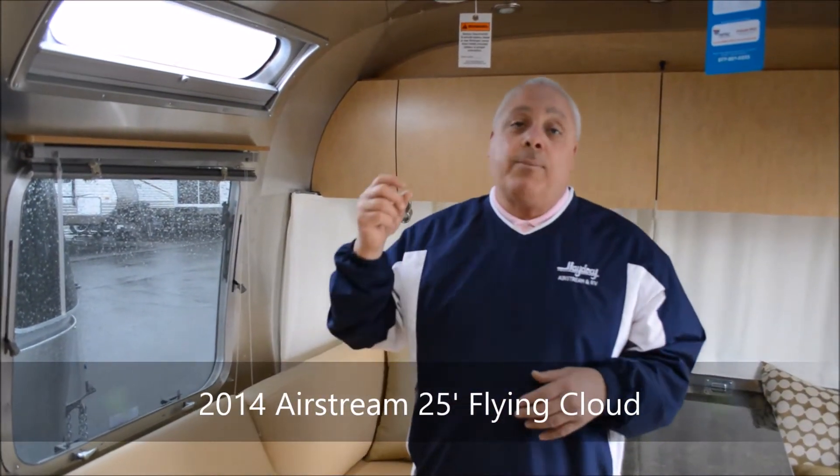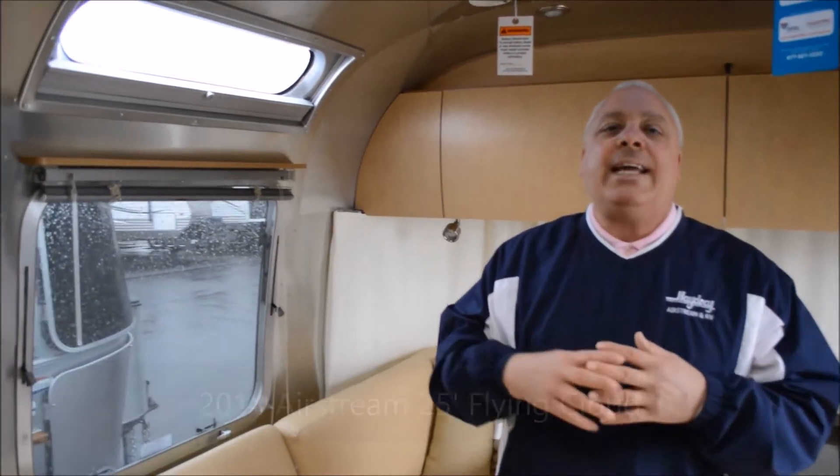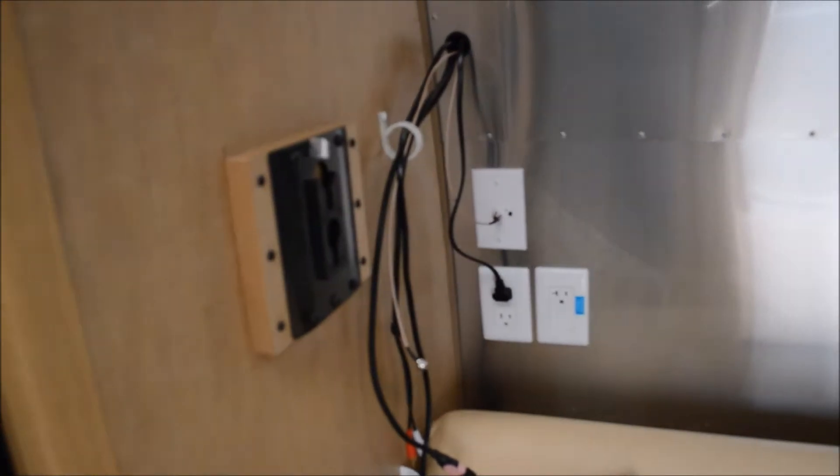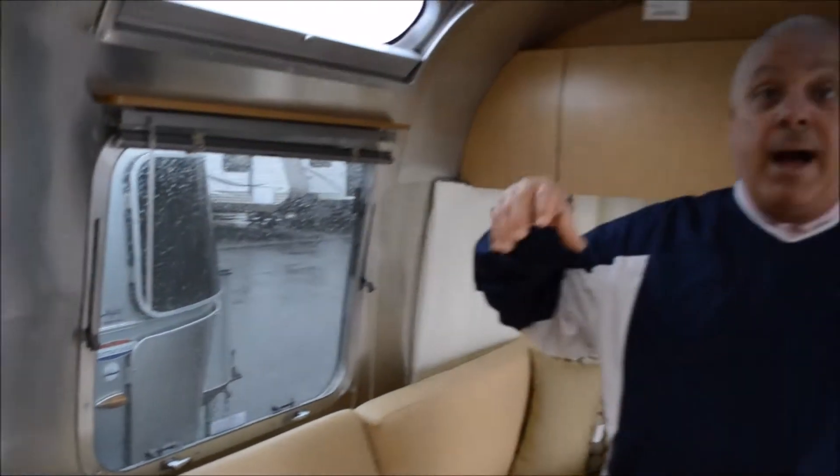These units all come equipped with two TVs — HD LED TVs — and the picture quality is amazing. By the way, where we're sitting right now, if this TV is hooked up, I've got 28 channels of free TV. Even though you're wired for satellite, you don't need any of that.